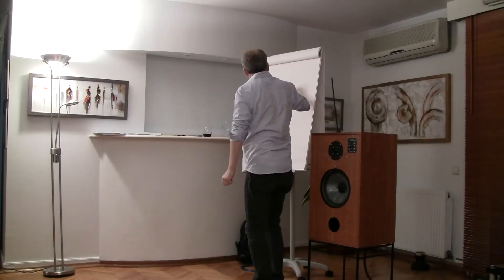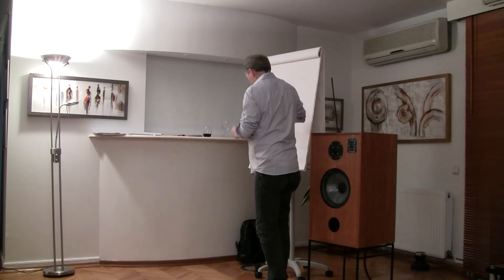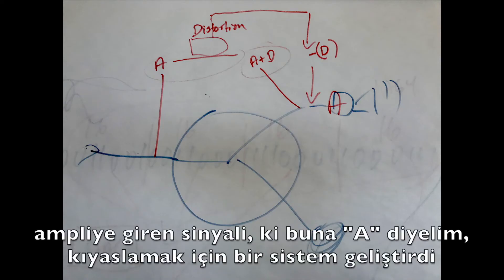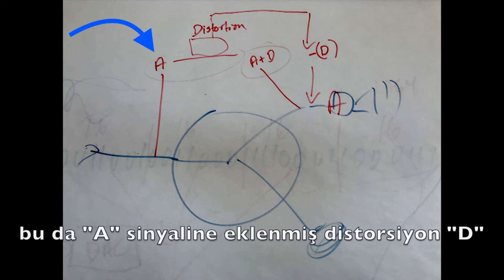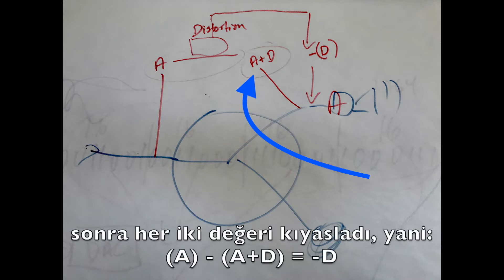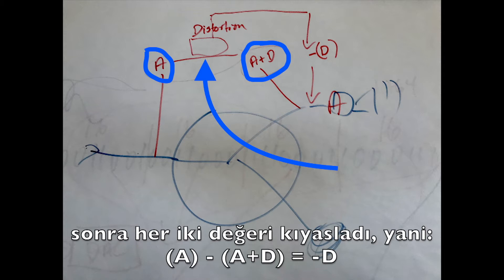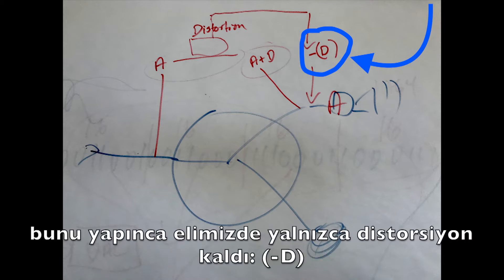He wanted to compare what goes into the amplifier — we call that A — and then he took a sample of what came out of the amplifier, which would be A plus the distortion created. He wanted to compare the two and subtract the input from the output, so what you'd be left with was only the distortion.